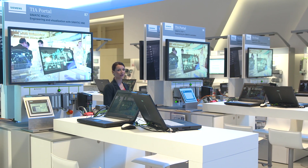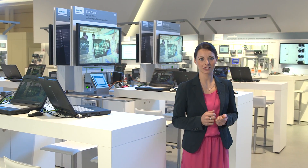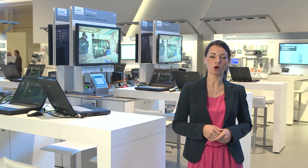Engineering for these controllers, HMI, and drives is carried out in the integrated engineering framework TIA Portal, which optimizes all operating procedures as well as machine and process sequences.